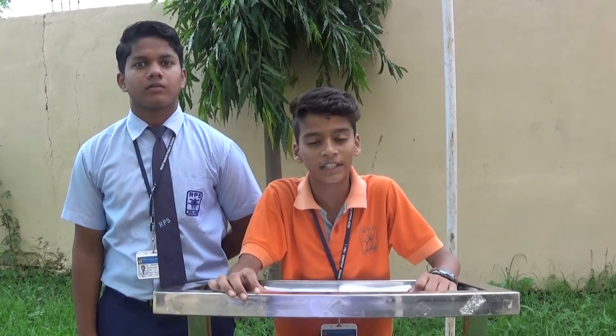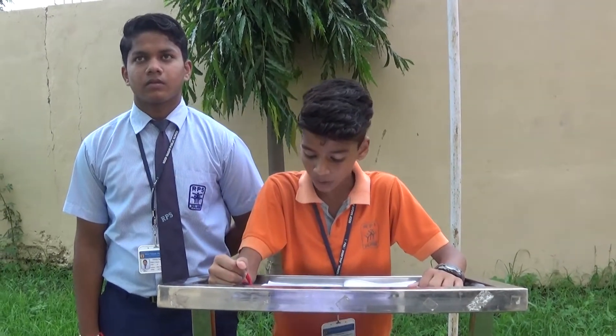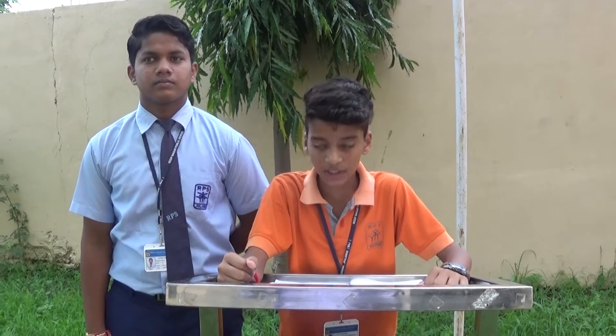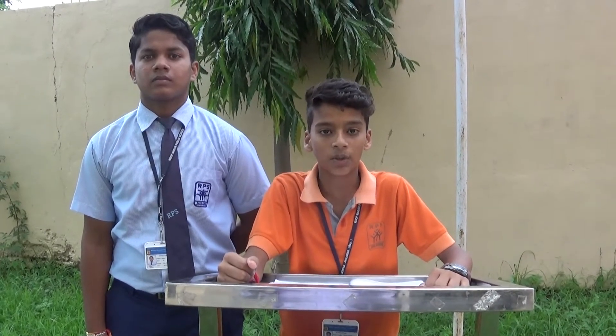A very cheerful morning to one and all present. Today we are here to celebrate the third day of Computer Week. As we all know, computers play a vital role in students' careers. So to share the importance of computers, I would like to call Nishantan and Suryansh on stage.